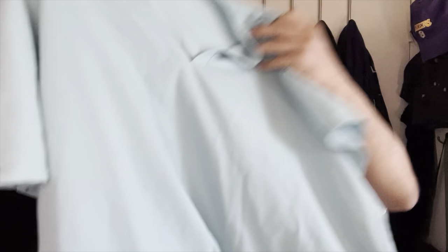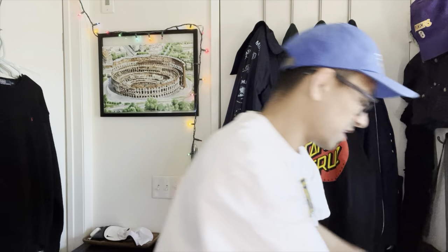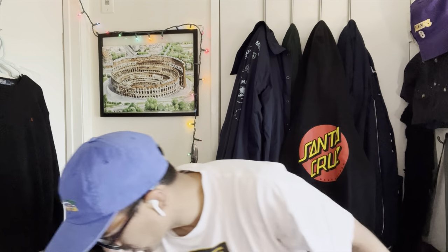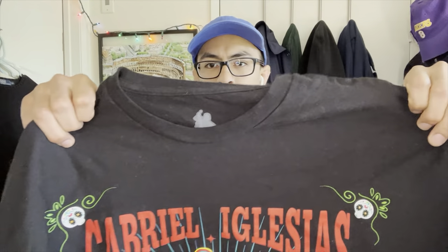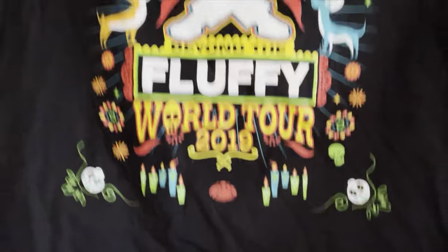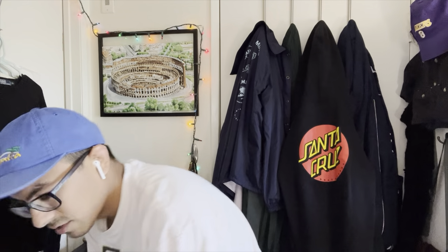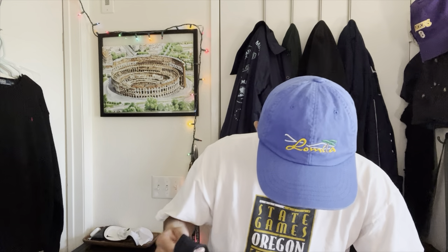A little mix of everything here - if you know about FIGS scrubs, you know. If you don't, definitely pick up FIGS to resell - they sell pretty fast, should get $25 at least. We also like to pick up event tees. This one's 2019, not old or anything, but if someone went to the show and didn't get a tee at the time, they'd want one eventually. That's kind of how it goes.